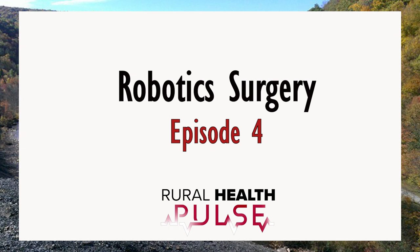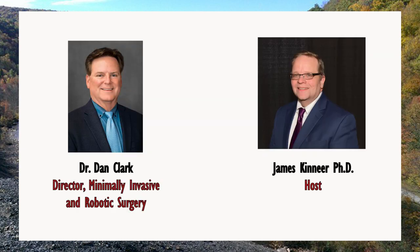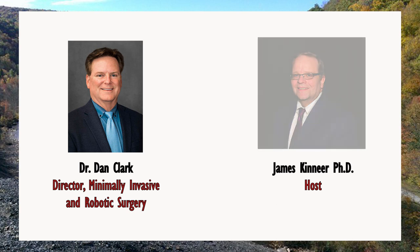In this episode, we are discussing robotic surgery with our guest, Dr. Dan Clark. Dr. Clark is with Indiana Regional Medical Center, where he is the co-director for operative services and a national proctor for robotic surgery. Dr. Clark, it's a pleasure to have you here with us today. We want to talk a little bit about your role with robotic surgery. Can you share a little bit about your background and what you're currently doing in that area?